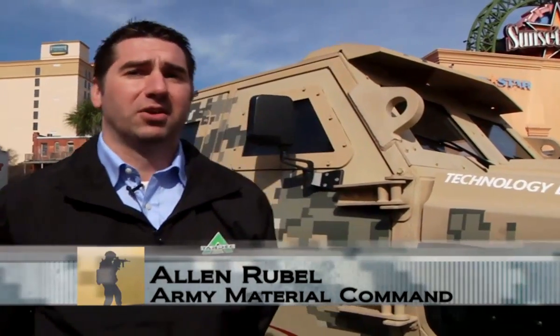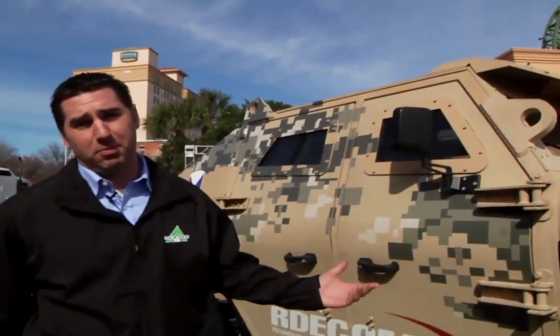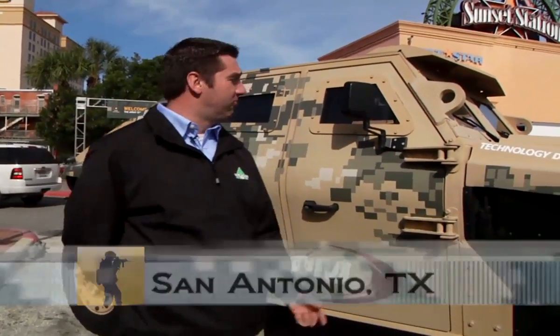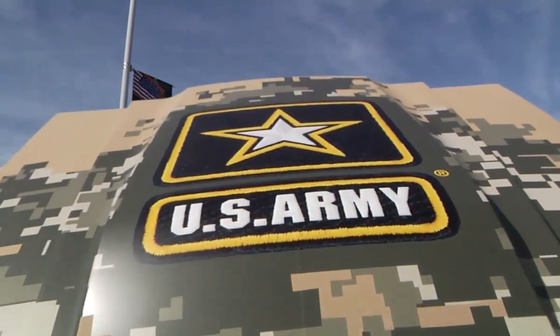We're here at the All-American Bowl with the Fuel Efficient Ground Vehicle Demonstrator, also known as the FedAlpha. It's a lightweight aluminum chassis built by Alcoa, designed to accomplish all the missions of the M1114 FragKit 5 Humvee, except it's about 70% more fuel efficient.